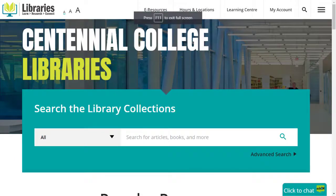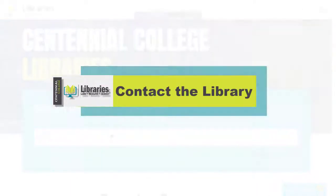Did you know that you can access Centennial Libraries resources and supports whether you're on campus or at home? In this video, learn the various ways that you can get in touch with the Centennial Libraries team.